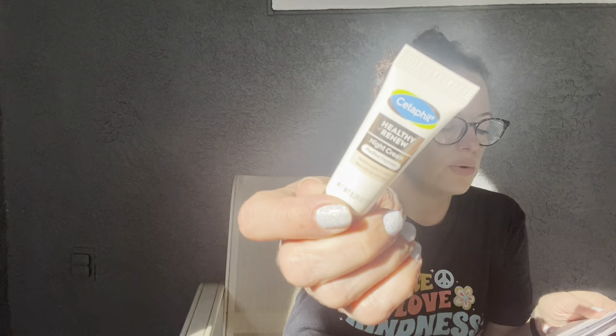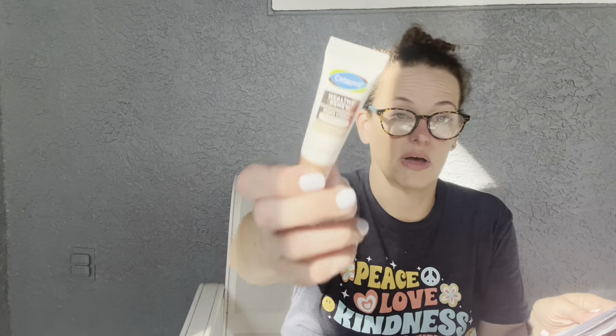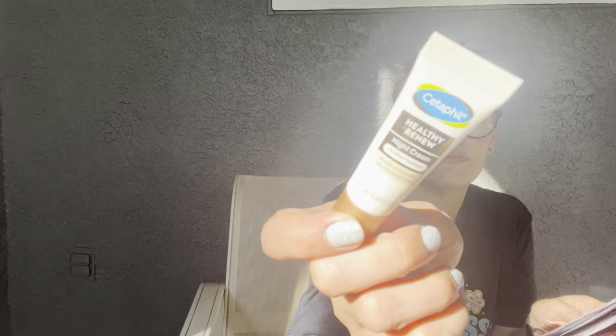The last Allure item is a Cetaphil Healthy Renew Night Cream — like your softest pajamas, it smooths on easily, sinks in quickly with no residue, and leaves you with smoother, dewier skin by morning. Apply to clean skin before bed. This is a 0.24-ounce sample; full size is 1.7 ounces at $19.95.